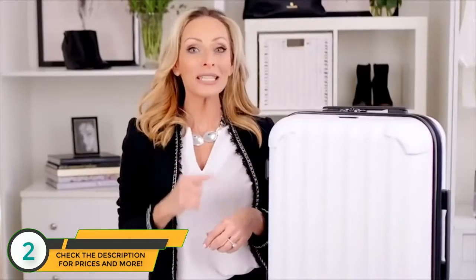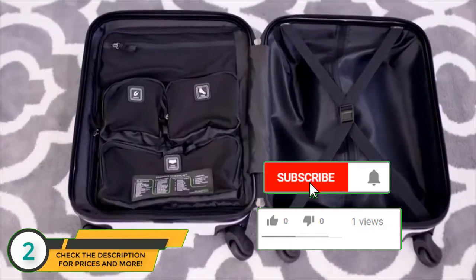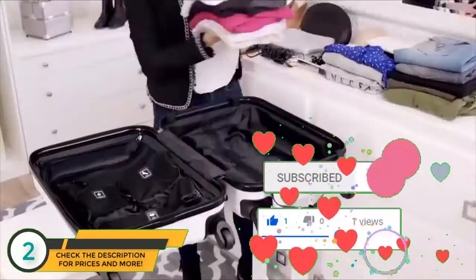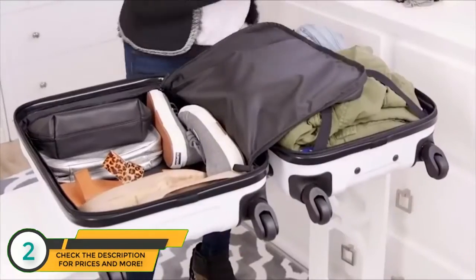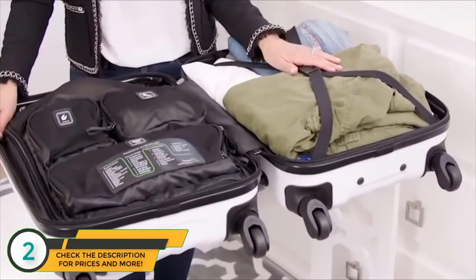But it's the interior that really sets this carry-on apart because it's very cleverly designed to truly maximize space. I can pack up to two weeks' worth of clothes in this bag, including three pairs of shoes. So 90% of the time, I don't ever have to check my luggage. On this side, I keep my shoes, toiletries, and makeup, and then on this side, I keep my garments.